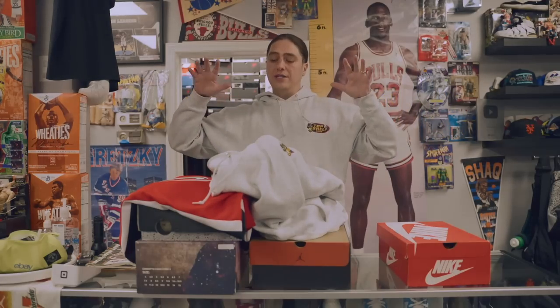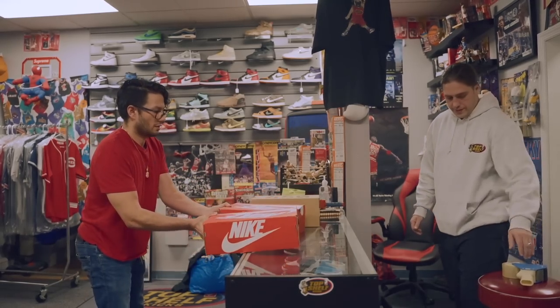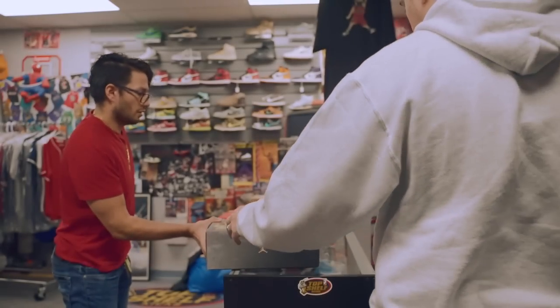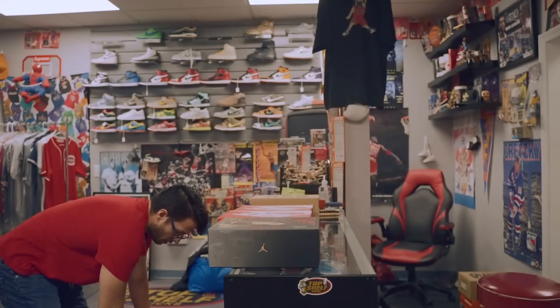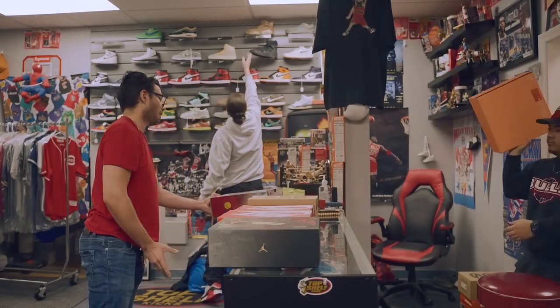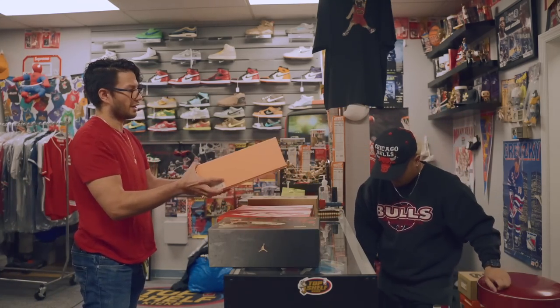Last but not least, we got some Golden Rods used eBay order going out. Shouts to everyone who placed these orders — we're gonna make sure to get these packed up and shipped out ASAP.